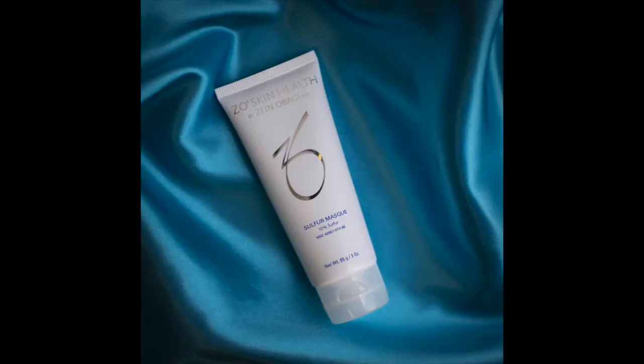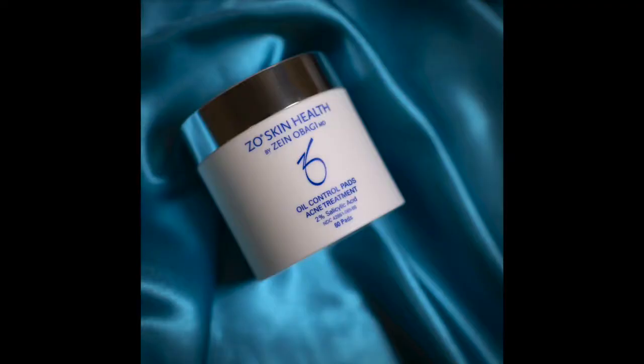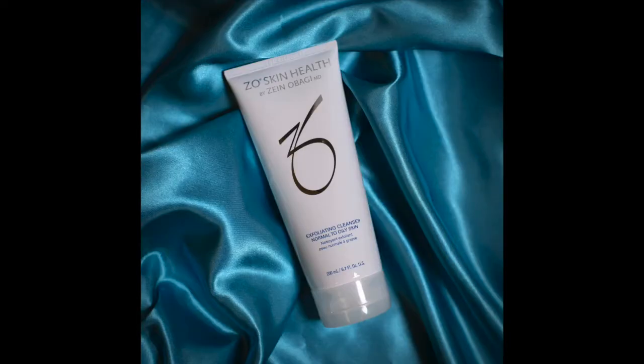As far as products go, some of the things we have here to treat acne would be from our Zeo Skin Health line. We've got our Sulfur Mask, we've got the Correct and Conceal — which you've heard me talk about as one of my favorite products — and then we have the Oil Control Pads, the Complexion Renewal Pads, and the Exfoliating Cleanser. We have plenty of products to help figure out what works best for you.